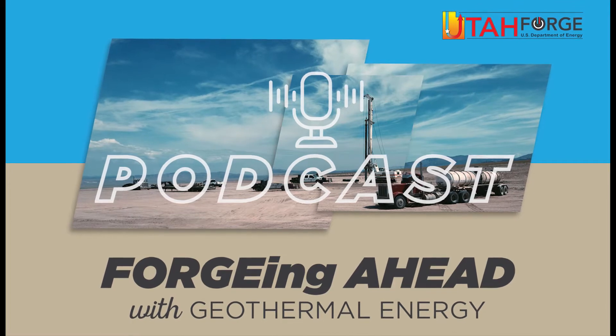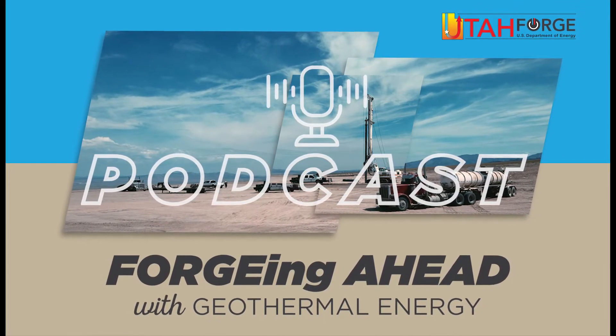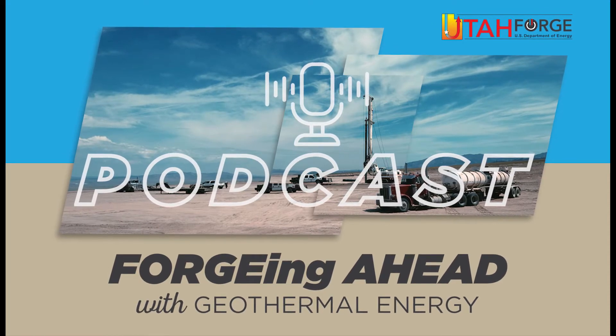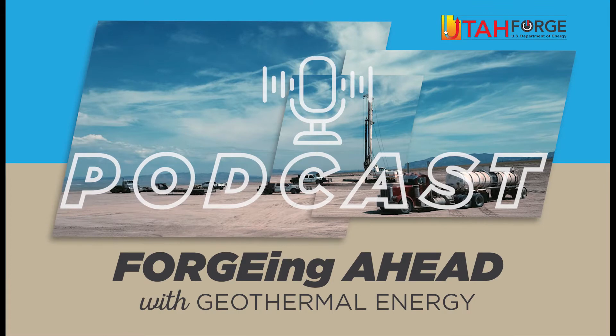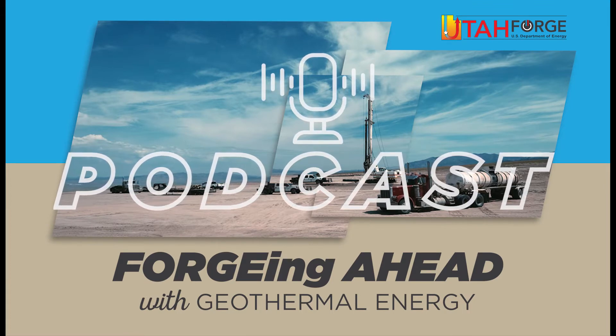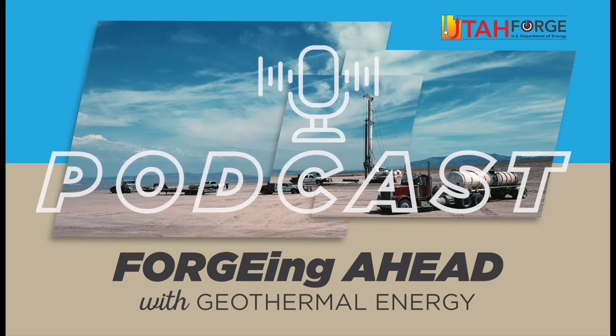Hello, everyone, and welcome to the Utah Forge podcast, Forging Ahead with Geothermal Energy, where we ask experts important questions about the amazing world of geothermal energy. I'm your host, Christopher Cattis, and joining me as always is my co-host, Professor Stuart Simmons, a geologist and one of the scientists with the Utah Forge Project.